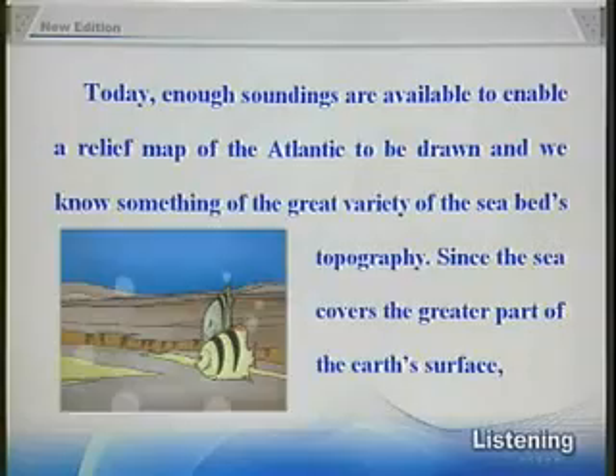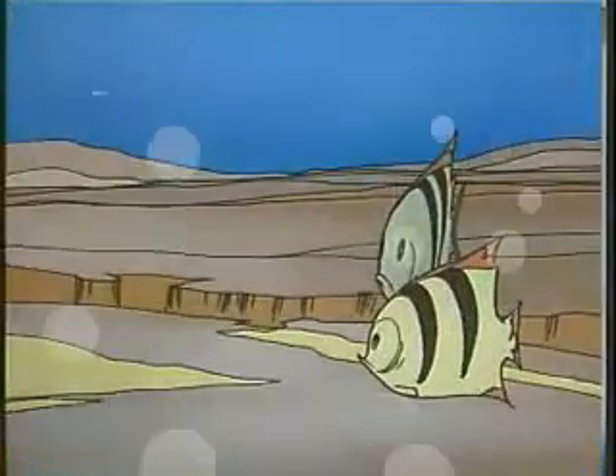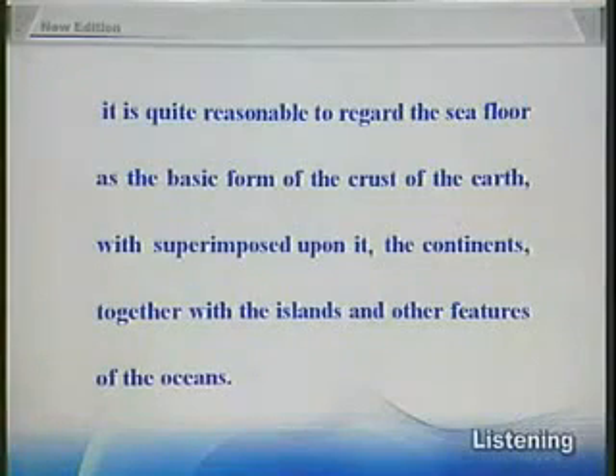Since the sea covers the greater part of the Earth's surface, it is quite reasonable to regard the seafloor as the basic form of the crust of the Earth, with, superimposed upon it, the continents together with the islands and other features of the oceans.